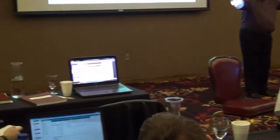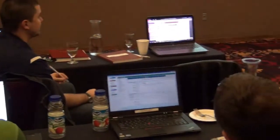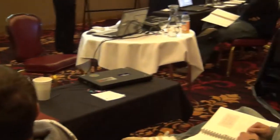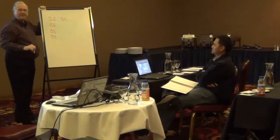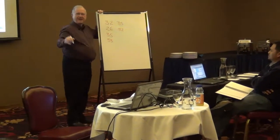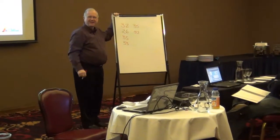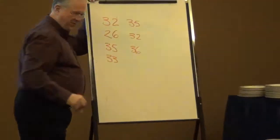Steve, how many did you get? 35. Benny? 32. And Aaron? 36. What's going on here? How come we don't agree?